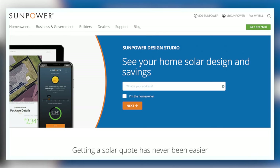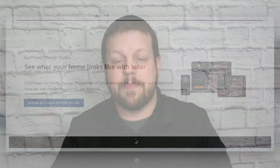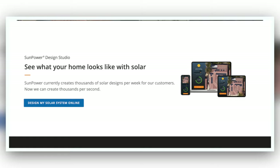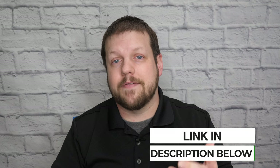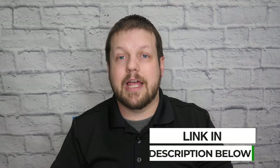One cool thing I found with SunPower is that they have an online estimator where you can set up a virtual appointment. You don't need someone to come to your house — they can pull up a satellite image of your house, create a virtual diagram laying out the solar panels on your roof, and show you exactly how many panels you'd need and what your total cost would be. There's a link in the description below where you can go to SunPower's website and request a free quote.